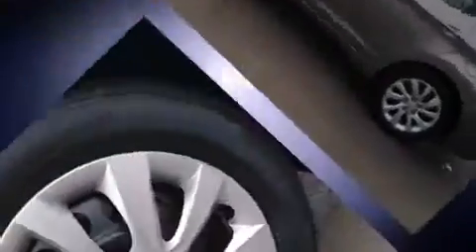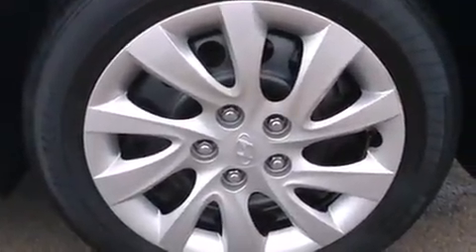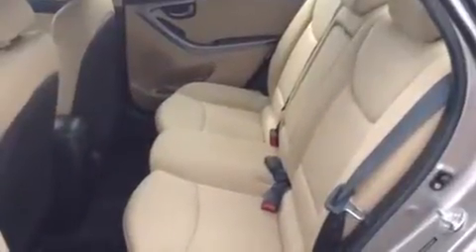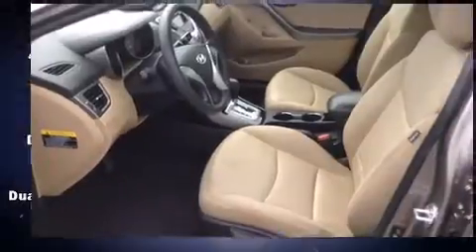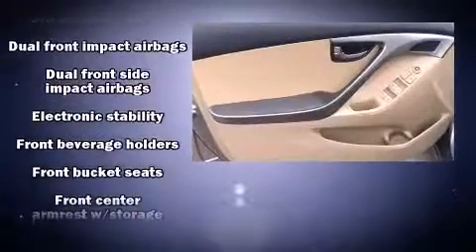Hyundai infused the interior with top-shelf amenities such as delay-off headlights, one-touch window functionality, heated door mirrors and power windows. Enjoy your favorite music via the stereo system, which includes a CD player with MP3 capability and six speakers providing excellent sound throughout the cabin.